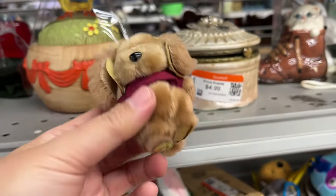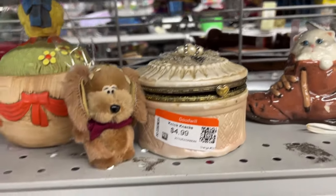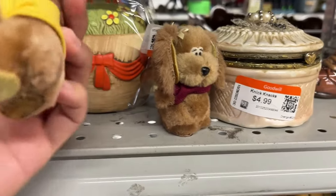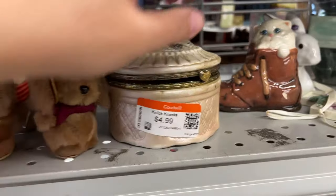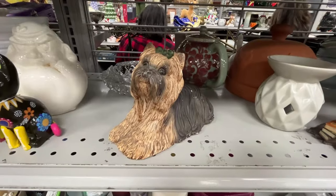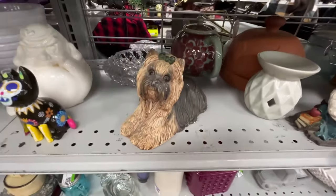I thought these little dolls were funny — they're a dollar each. I think they were used as little suction cups for your car window. Kitty in a boot for $2. A Yorkie Classic Critter figurine for $7 — she has a little chips here and there and felt very heavy.